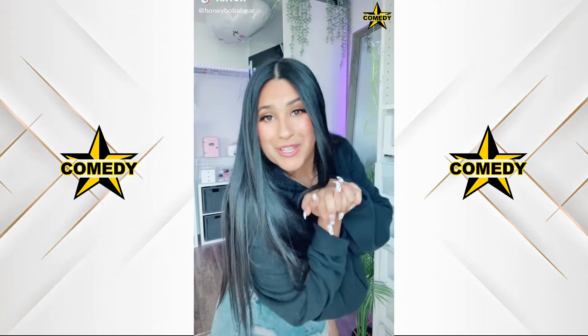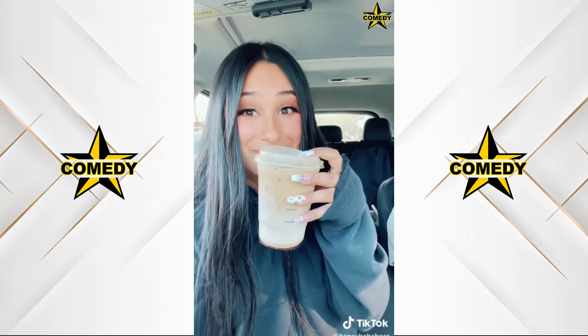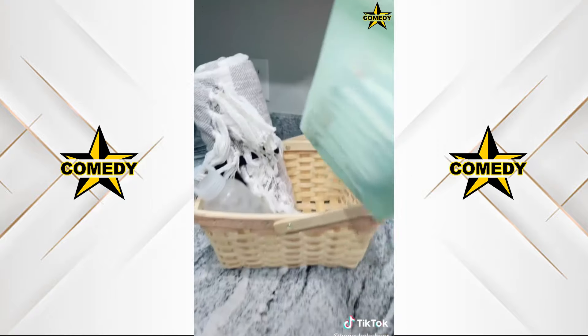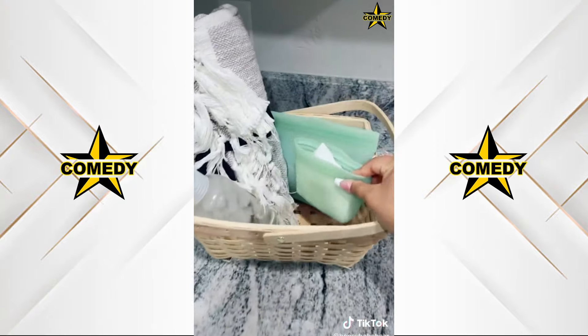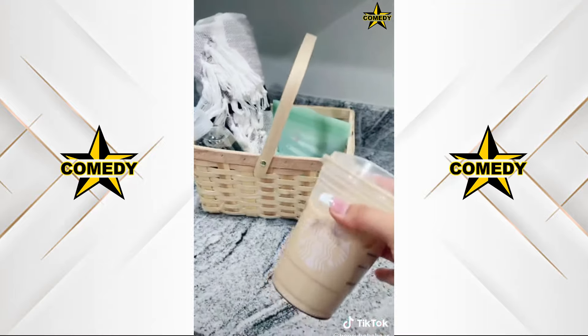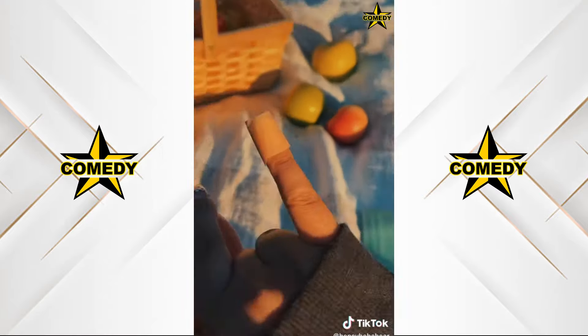I'm going apple picking with my family so let's get ready. First, Starbucks — instead of my usual refresher I'm going to try the apple crisp macchiato. That's good! Here's my apple basket. I'm bringing a picnic blanket, some water, snacks, hand wipes, and I almost forgot a portable charger. We're going to be taking lots of pictures and videos. Okay, I think I'm ready, I'm so excited.